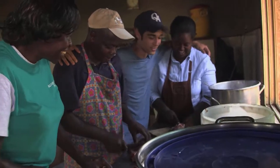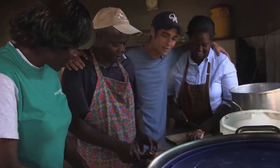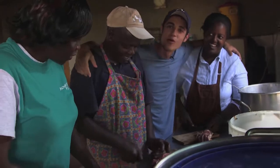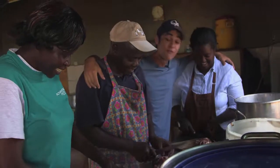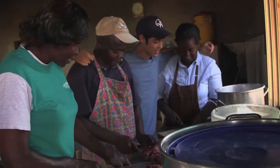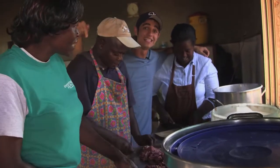Welcome to the Kenyan Relief Kitchen. We're here with Mama Dama, Baba Jaro, and Mama Rose, where every single day they cook lunch and breakfast for over 400 students in this very kitchen.